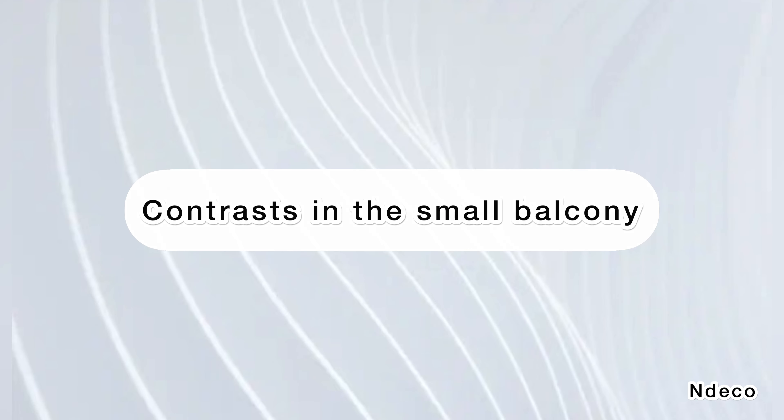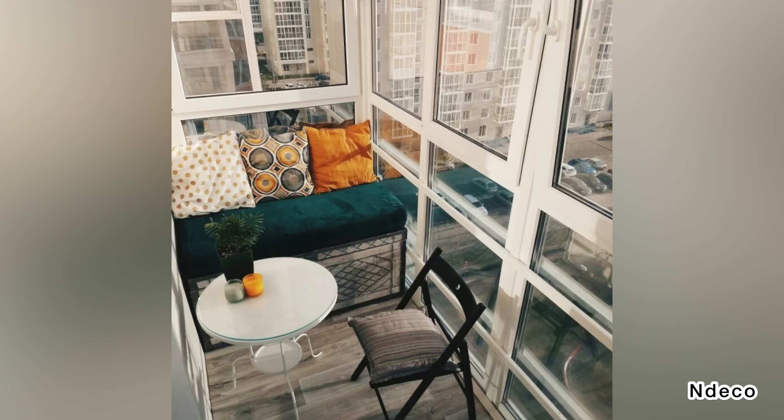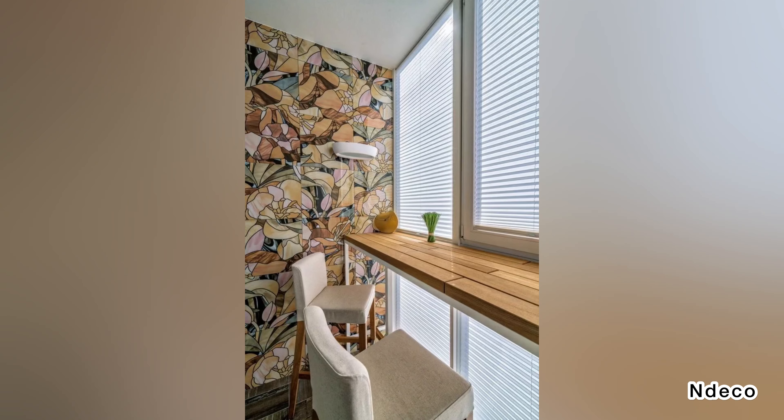Contrasts in the small balcony. Use a warm wood ceiling and natural stone flooring with floral patterns of hand-painted tiles to create a contrast in your balcony. The stone flooring also gives you an effortless carpet effect. When enjoying the view from the small balcony, a high table can serve as a perfect little bar.